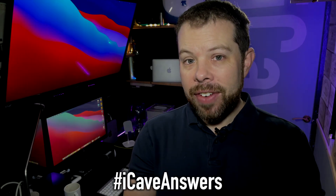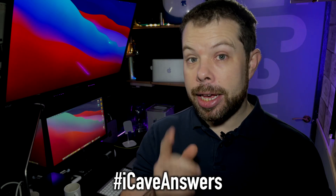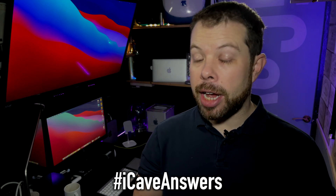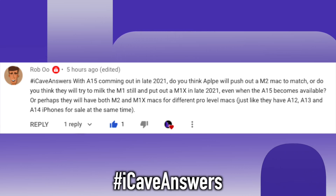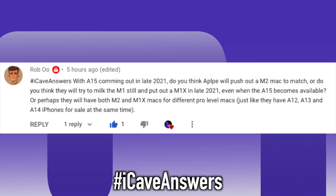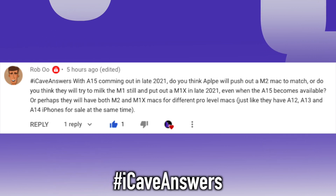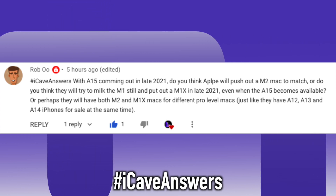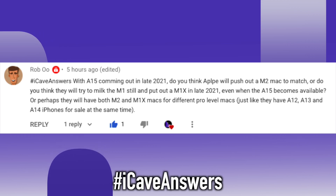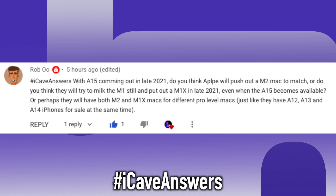We've got a couple more iCave Answers today. Going back to Rob — our printer guy from yesterday. Rob asks: with A15 coming out in late 2021, do you think Apple will push out to M2 Max to match? Or will they try to milk the M1 and put out M1X late in 2021 even when A15 becomes available? Or perhaps they'll have both M2 and M1 Max for different pro-level Macs, just like they have A12, A13 and A14 iPhones for sale at the same time?